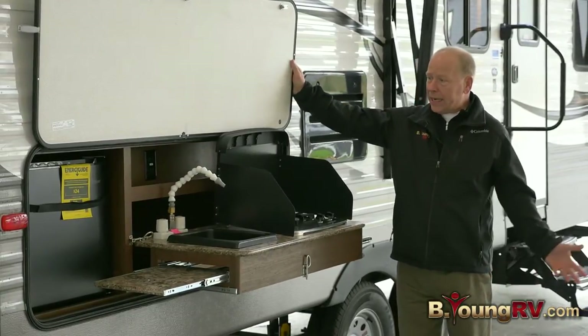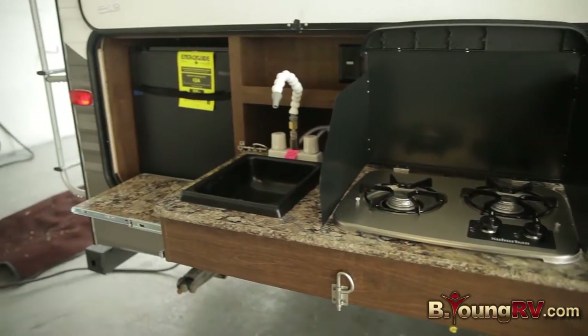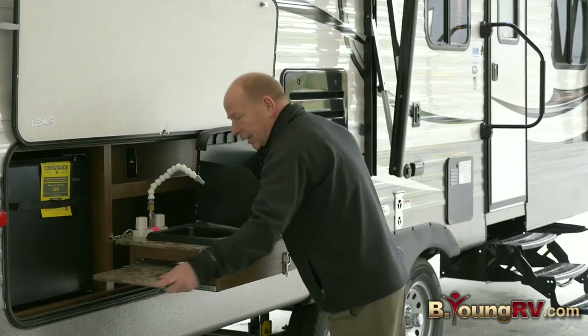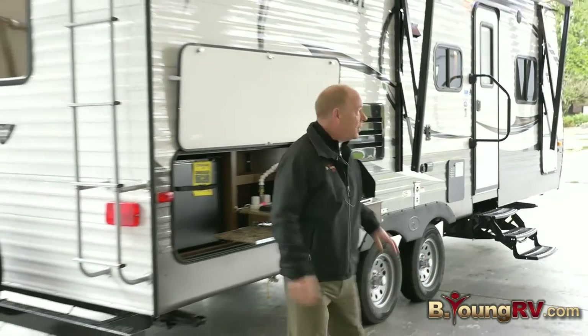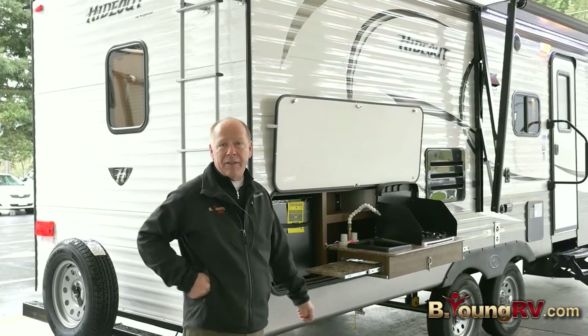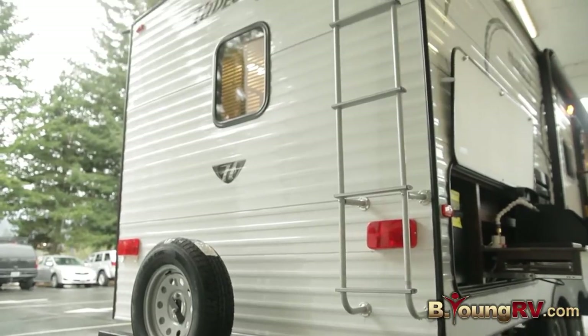If you want to cook outside, you've got a two-burner cooktop, an extra refrigerator at 1.7 cubic feet, a little sink, and little workstations that come off both sides. Plus you have 110 power in case you want to put something out here like a coffee maker. People love an outside kitchen — why not cook outside? Keep the smells outside, not inside. In the back, you have a climb-on ladder to the roof.